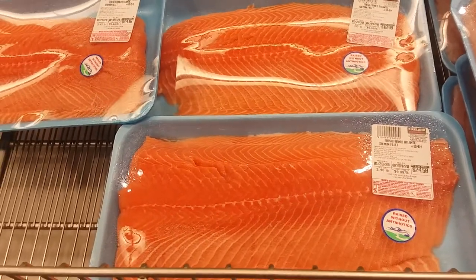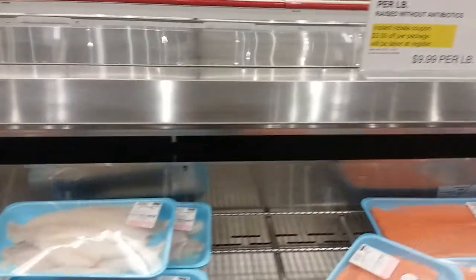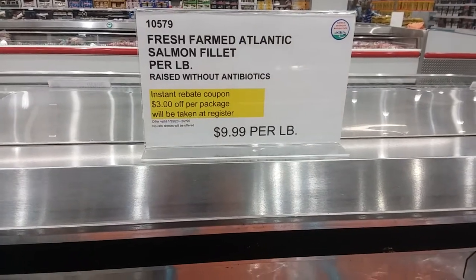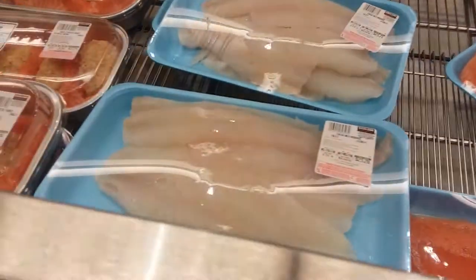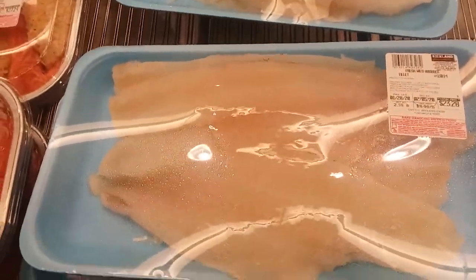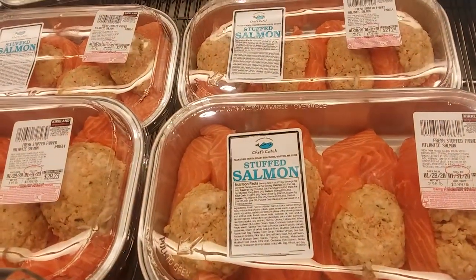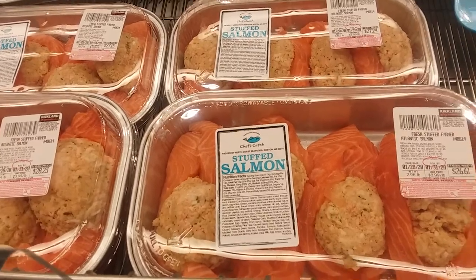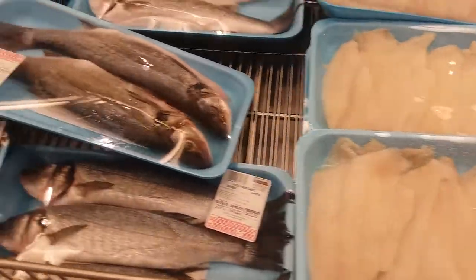Atlantic salmon farmed, $10 a pound. And then they have an instant rebate — $3 off per package will be taken at the register, so that's probably about $1.50 off a pound. Haddock — I like haddock — $9.00. Stuffed salmon $9.00 a pound, that looks really good. Flounder $9.00. Don't eat anything with eyes! Sea bass $8.00 a pound.